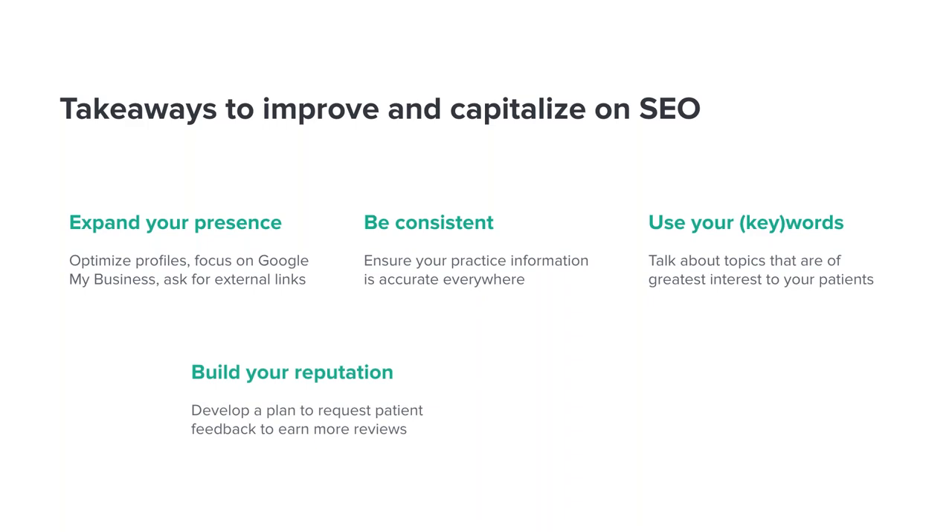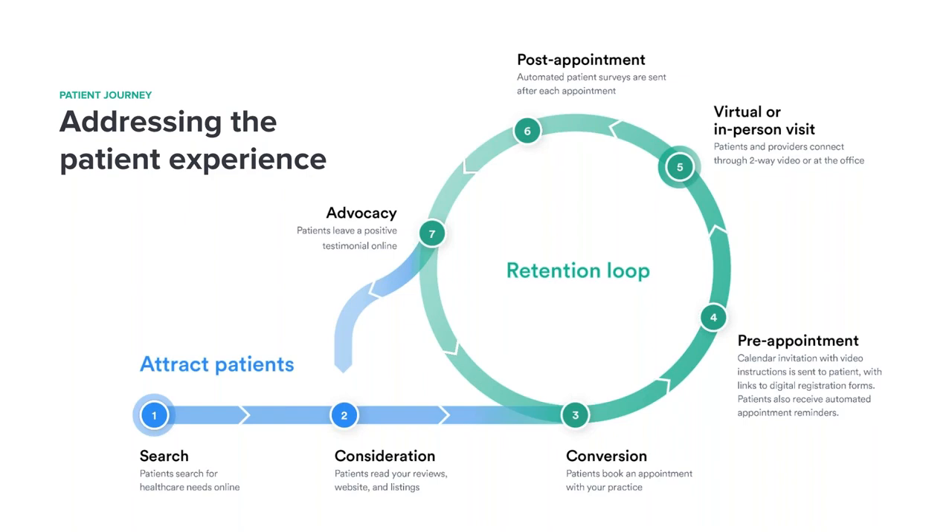Put a serious focus on building out your patient reviews. In our survey research, we found that when patients were asked by a practice for feedback, they were more than twice as likely to post a review on their own. Finally, know what's working — track your results and match them against business goals, whether it's improved search rankings for certain terms, higher website traffic, or a greater percentage of appointments booked from your website. At PatientPop, our platform addresses every patient touch point along this loop.